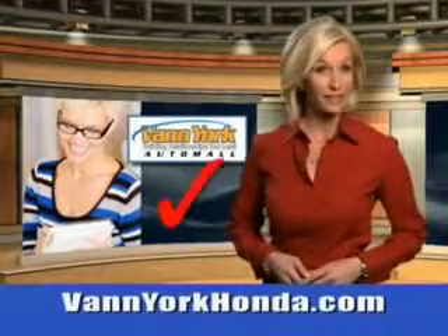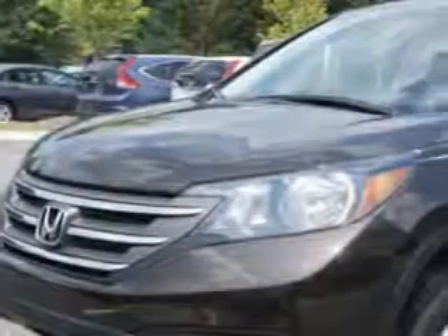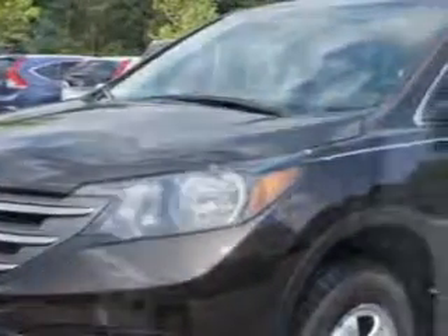Every year, more and more Triad buyers put Van York Honda on their shopping list. Check out this Kona Coffee Metallic 2014 Honda CR-V SUV AWD.